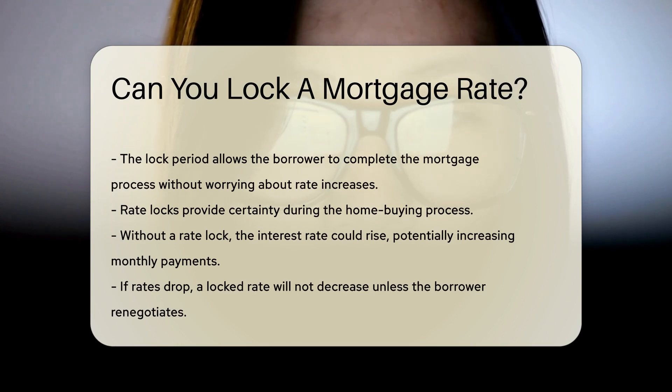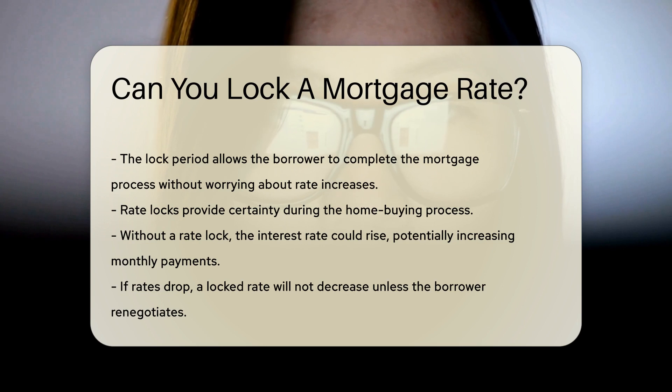Rate locks are beneficial because they provide certainty during the home buying process. Without a rate lock, the interest rate could rise, potentially increasing monthly payments. However, if rates drop, a locked rate will not decrease unless the borrower renegotiates.